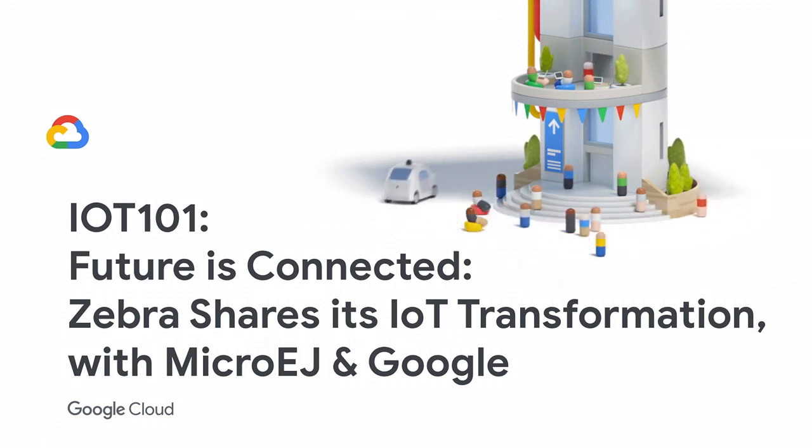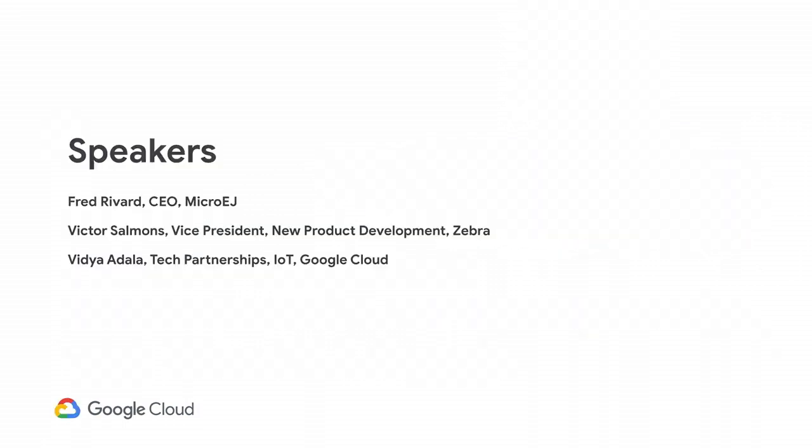We'll show you a live demo with that printer. Zebra is a leader in the printer market globally, and MicroEdge is a Google Cloud technology partner who enables these types of printers and devices to get smart and connected online quickly and securely. I'm Vidya Adala, part of Google Cloud, and my focus is on developing the edge ecosystem around Google Cloud IoT.